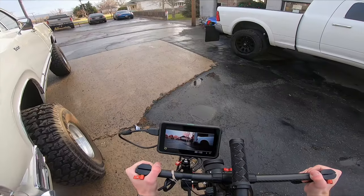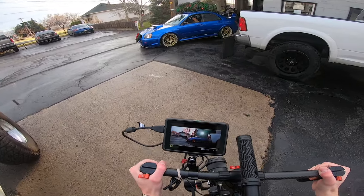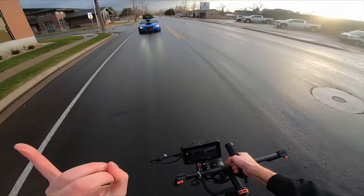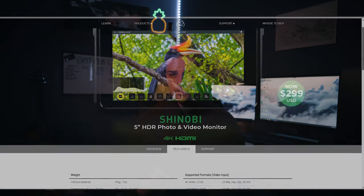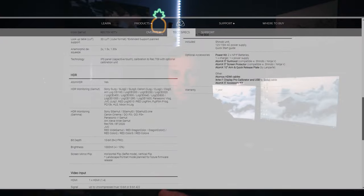The last piece of gear that's essential is the Shinobi Atomos monitor. If you've ever used the Ronin-M then you know how hard it is to see your screen, especially when you're hanging out of a truck or when you're trying to get those low angles. The monitor can clip right onto the Ronin's arm and give you that 4K crisp image, making framing up your subject so much easier. The monitor also has tons of useful features and specs that can help you out, but that's a whole separate video.